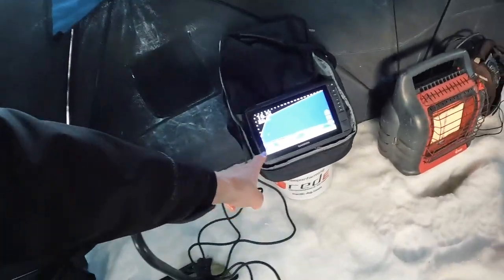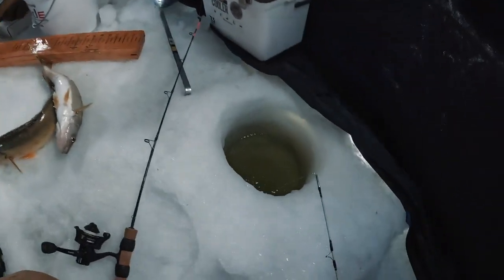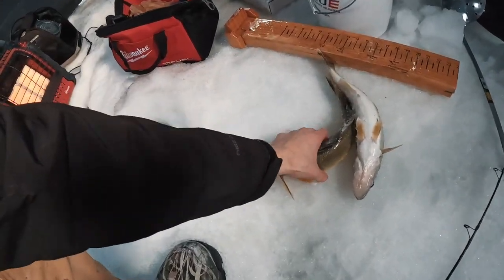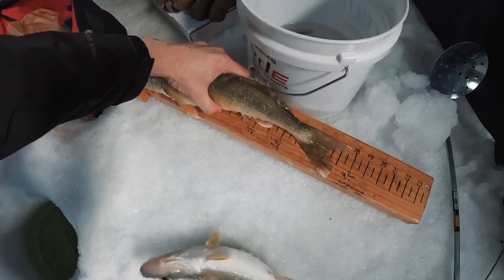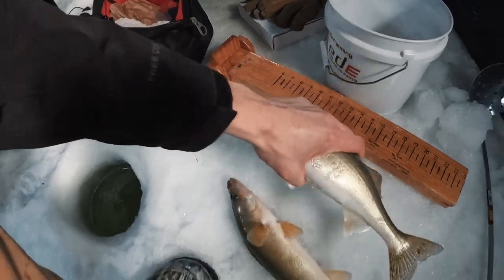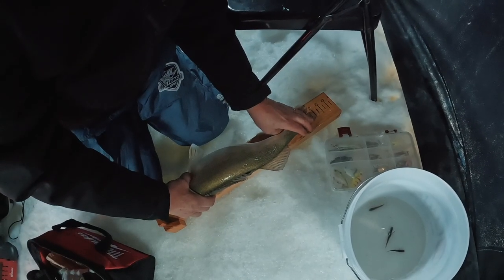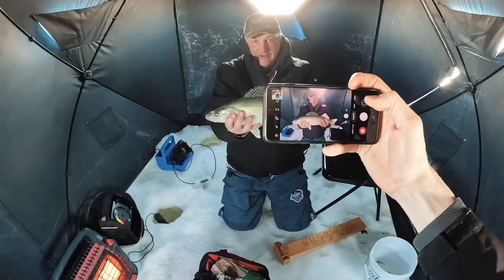Just got a double — two of them. Both rods, saw him coming in, grabbed the one up here, he let loose, so I grabbed him out of the hole and then had another one. Look at that — about 17 and a half, and a 15, 15 and a half. Awesome. That's nice. 22, almost 21 and a half. Smile big!